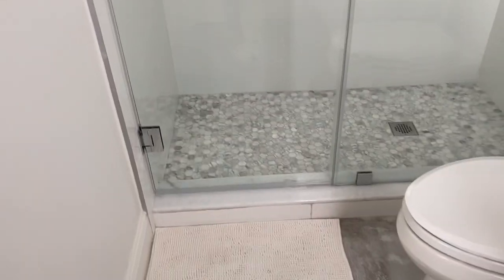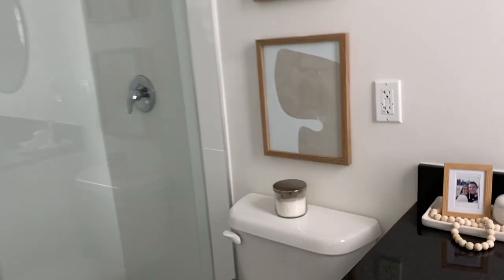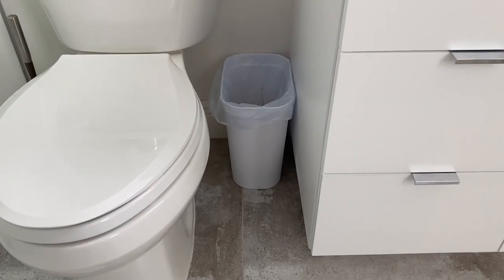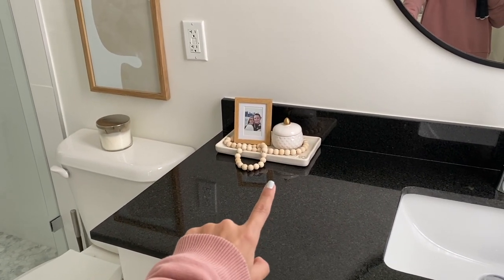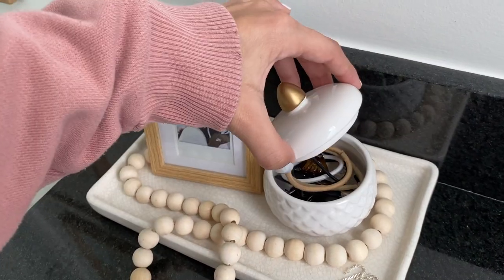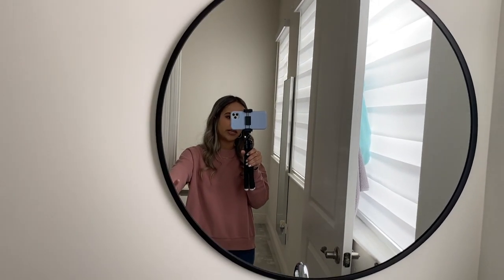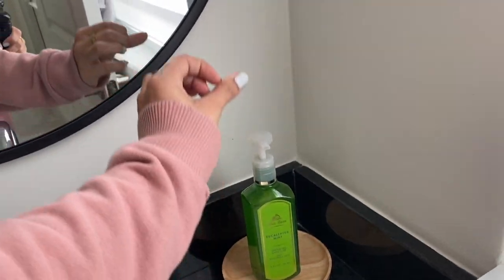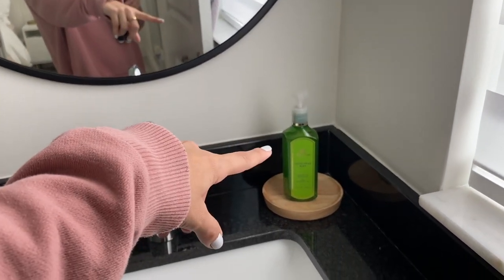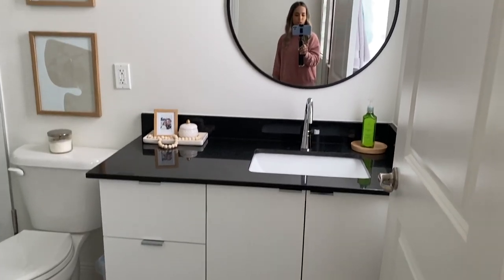I got this rug at Target for under $10 — super cute and comfy, matches the vibes. I have a candle from Bath & Body Works and a little trash can from Target that was $2. Here I have a little frame from Urban Outfitters with a polaroid in it, and a little container from the dollar store with hair ties. I have a little anklet, another bead set from that Amazon set, and my mirror is from Target — the same one I have in my room but black, which matches better. I have a little wooden tray with a soap from Bath & Body Works — eucalyptus, which I love.